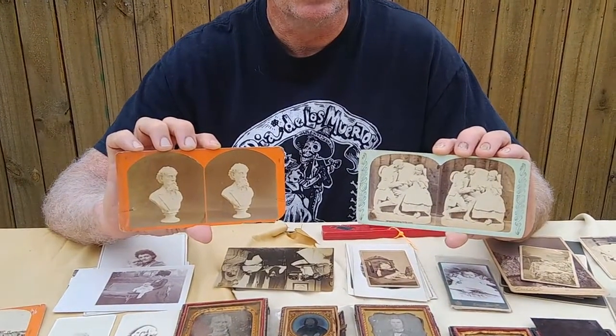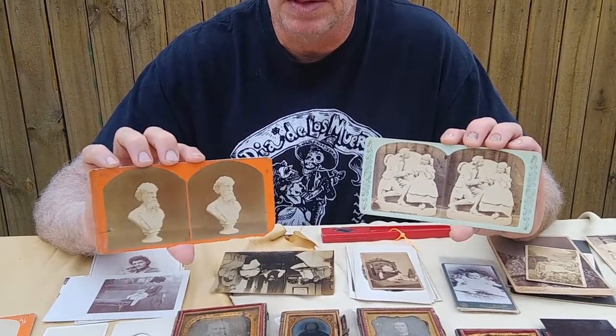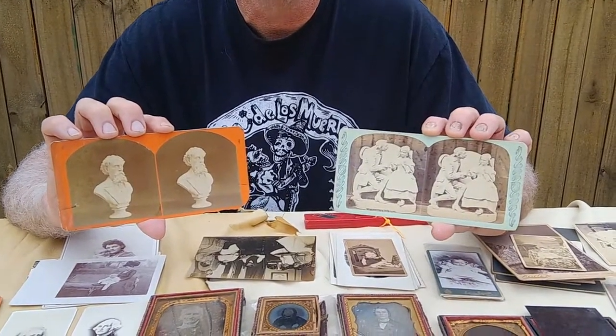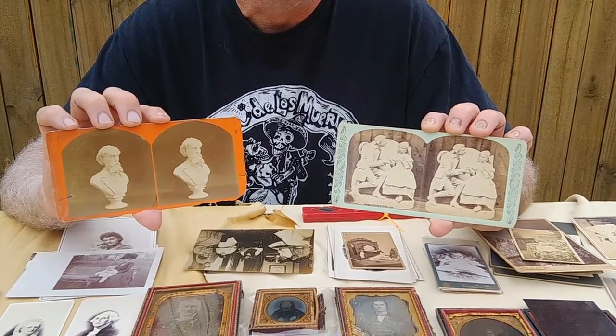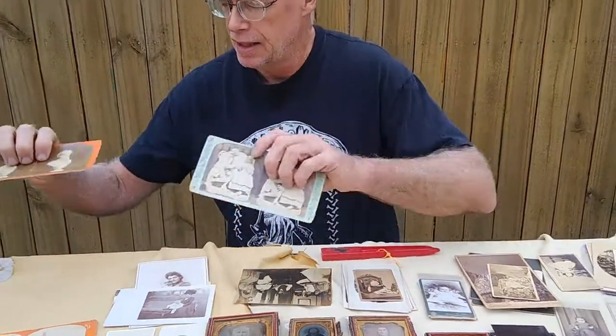It was suggested that art could be shared with the masses. Here's a nice example of a bust of Charles Dickens, and a very timely sculpture of Ichabod Crane and a scene from The Legend of Sleepy Hollow.